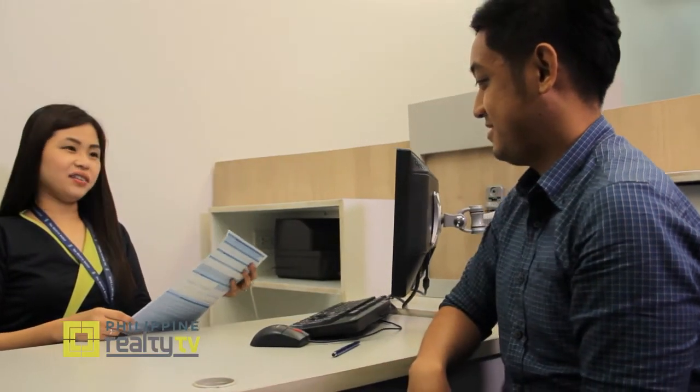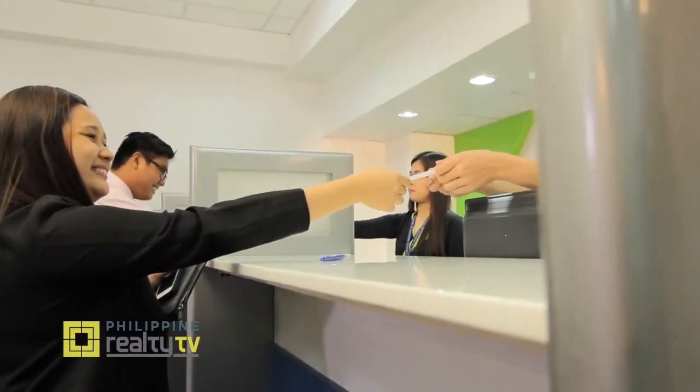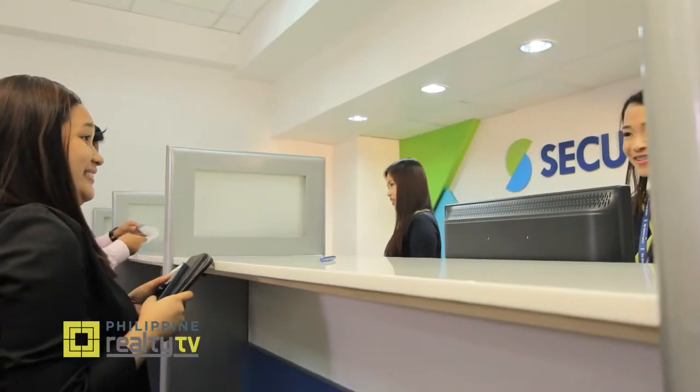Any other tips for anybody at the very start — what they should watch out for when it comes to annotations when they receive titles as collaterals? We really conduct due diligence in verifying titles. We check for annotations, whether they're good or bad, and then relay that to the borrower. Prior to the loan being released, we have conducted all the necessary diligence to ensure a clean title before we release the loan. That's why Better Banking always begins with Security Bank. Ernest, thanks so much for your time — we really appreciate it.